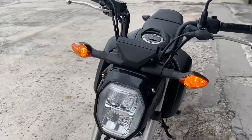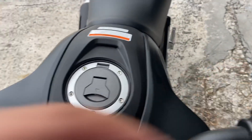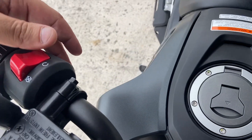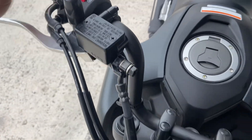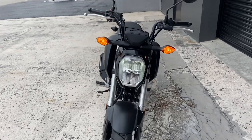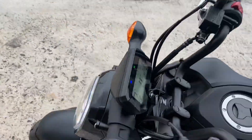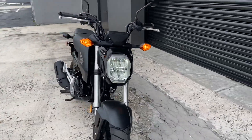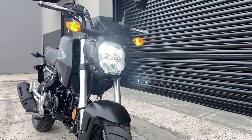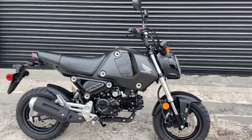I can't wait to see the other colors. Let's turn these lights on. Let's start the bike up. That sounds just like a regular Honda Grom. That thing is super bright — it looks nice.